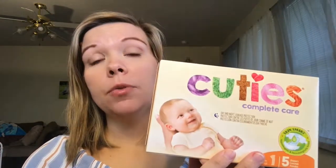The last thing is Cuties diapers — I have never heard of this brand before. This comes with five diapers and it is a size one, so eight to fourteen pounds. So yeah, you get that pack of diapers from Cuties, and that is everything that is in the Newbie Box.